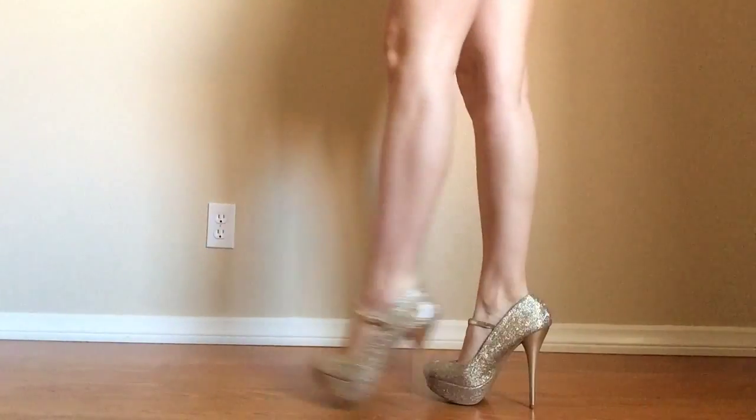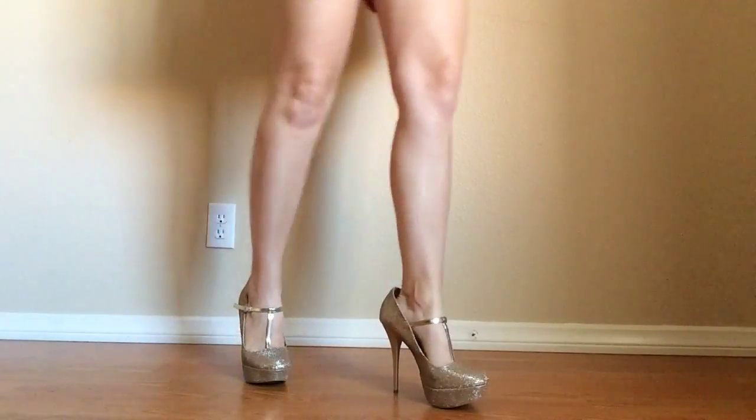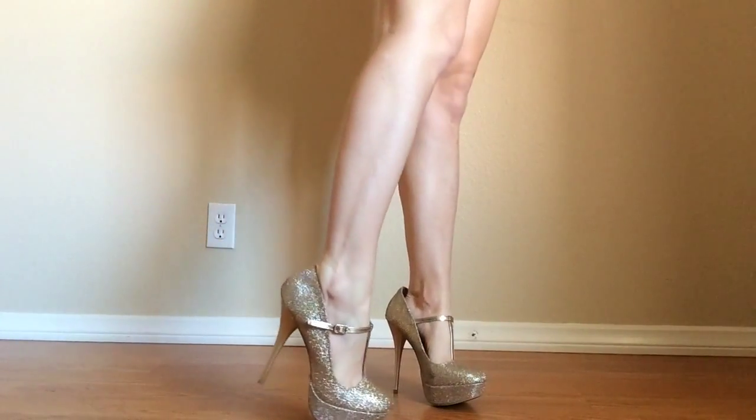For shoes I'm wearing these sparkly heels I got at a little small shop near where I live. I just think they're a great addition to an outfit — they dress it up a little bit.